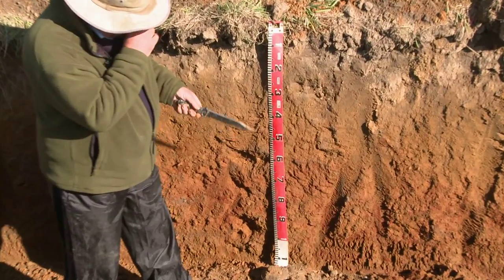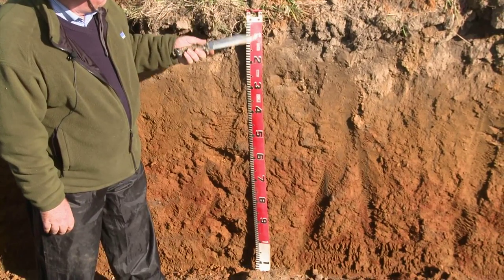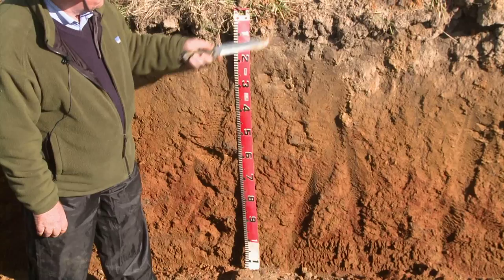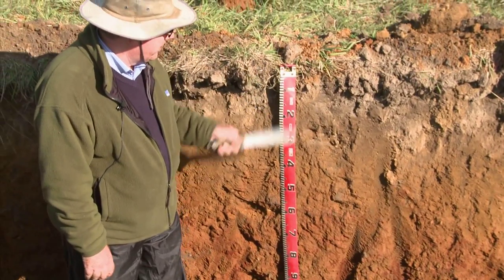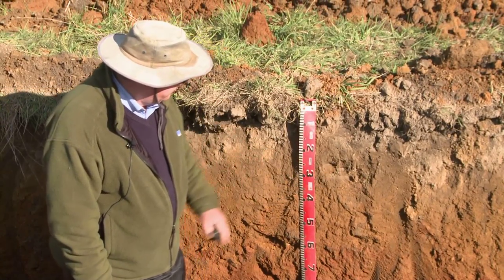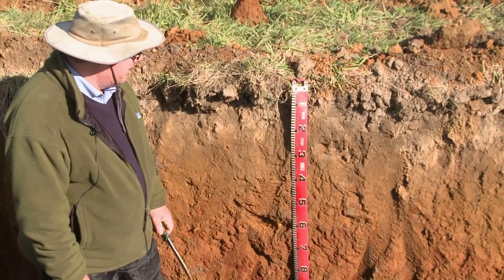We've already textured these layers. The topsoil tends to be roughly a clay loam — there might be a little bit of silt in there. We're somewhere around a light clay at mid-depth, and then we're into light medium to medium clay as we go further down.